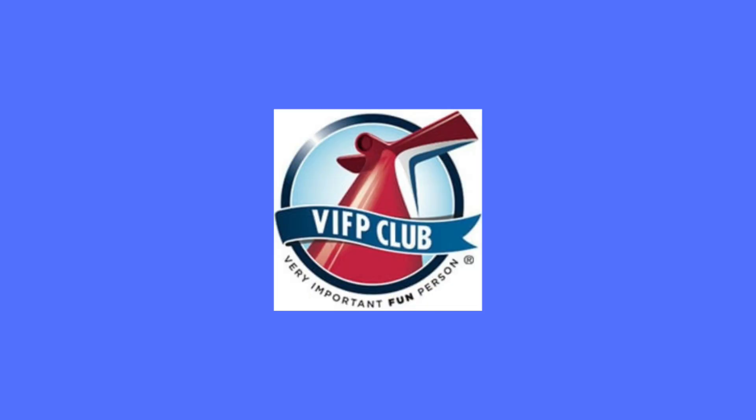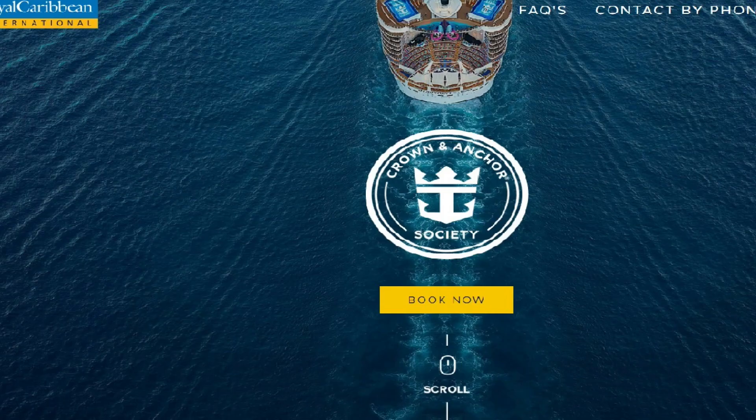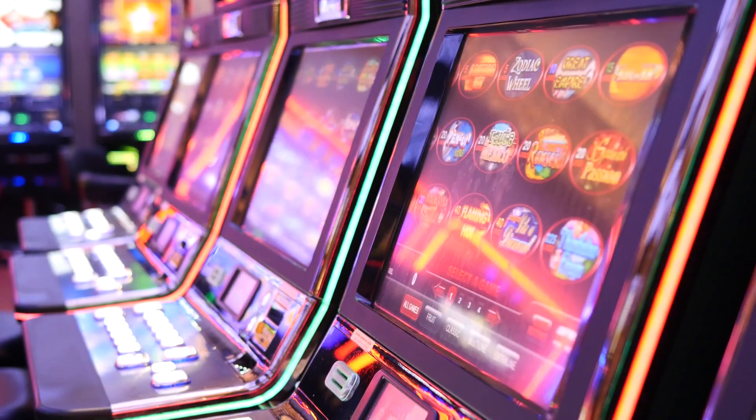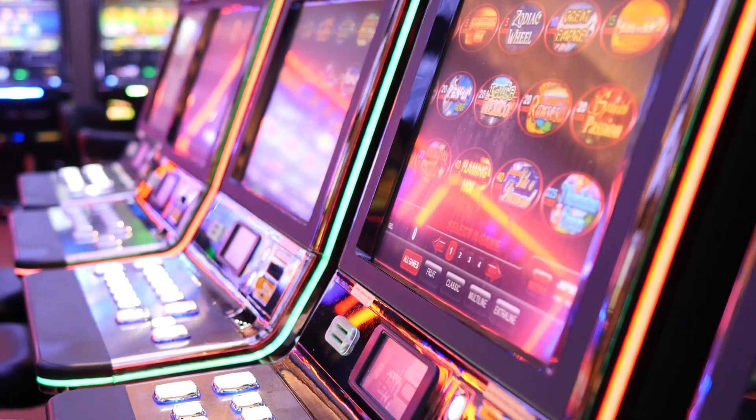Number four: check each person in the room's special rewards membership with the cruise line. For example, if you're doing a Carnival cruise it's the VIFP program, or Crown and Anchor for Royal Caribbean — check everybody's account because they're all different. She usually gets great casino offers where I don't, so don't assume everybody's deals are exactly the same.